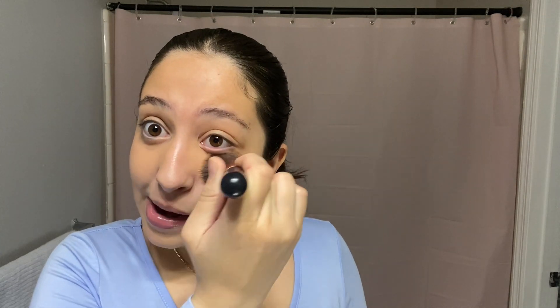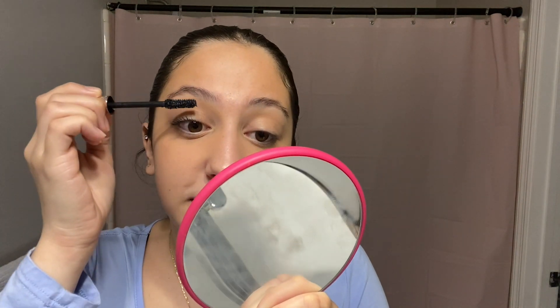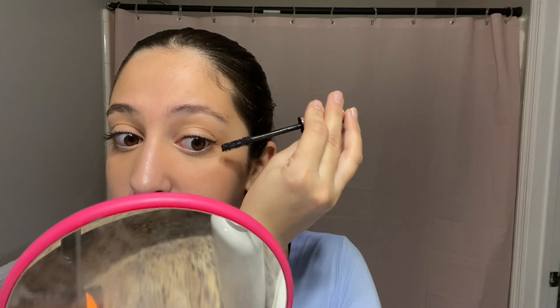Next I do mascara. I currently use L'Oreal Paradise — I've tried a lot of different mascaras and this one is good, but I want to start trying different ones because I get bored. Honestly, I've never really been into makeup that much. Recently I've made it part of my everyday routine, but in the past I'd only wear makeup when going out. I don't feel like I need to do a lot every day — just a little concealer and mascara is fine. Normally I'd stop there for work or class; sometimes in class I don't even wear makeup.